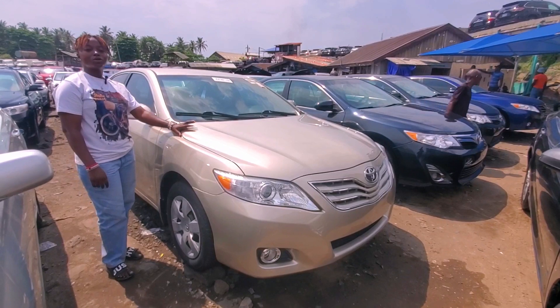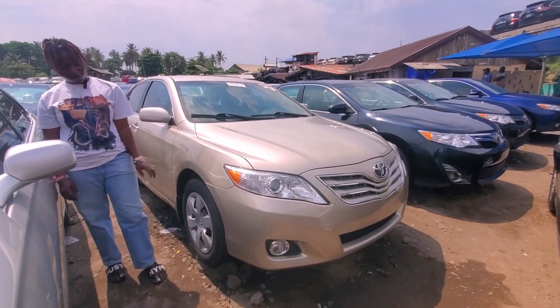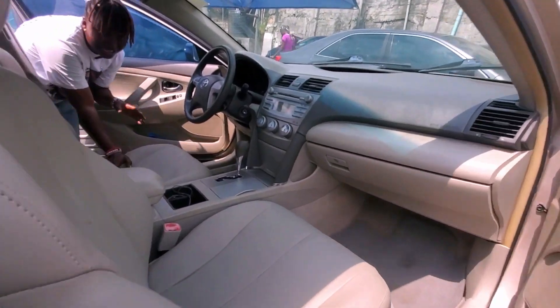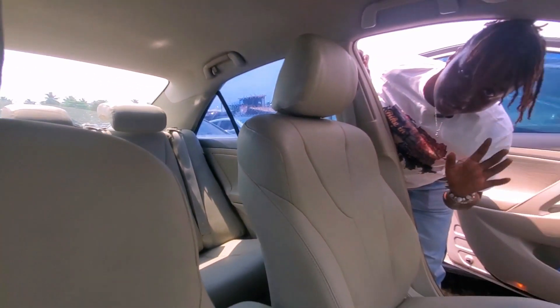This gold color Toyota Camry 2008 model has a four-plug engine and comes with 16-inch iron rims. Come see the interior. There's the interior — it has a milk interior, factory leather, pure leather — and there's the DVD and smart key, no dent at all.